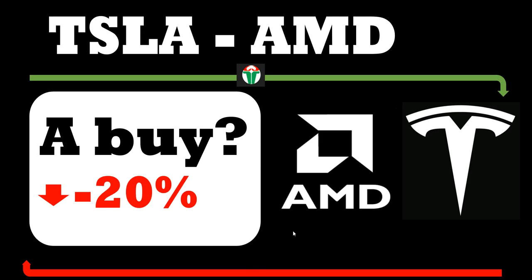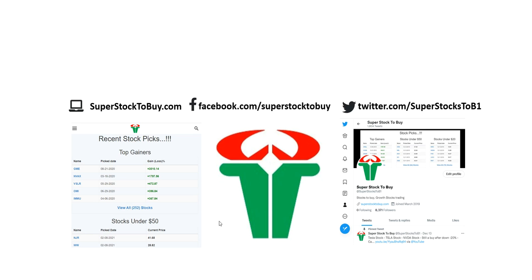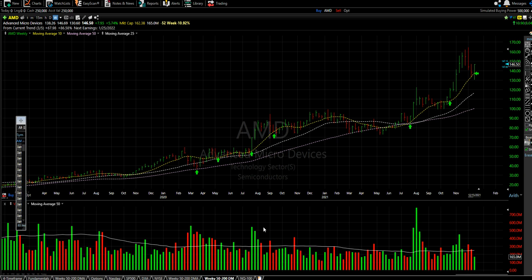Before we get started, please check out our website and all the social media channels for all kinds of alerts and information. Everything I say here is recorded and tracked on the website, so you can check it out whenever you get a chance.